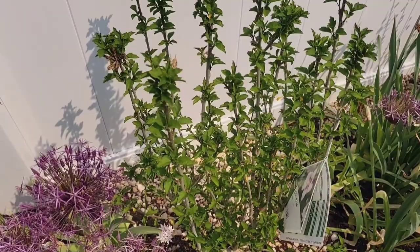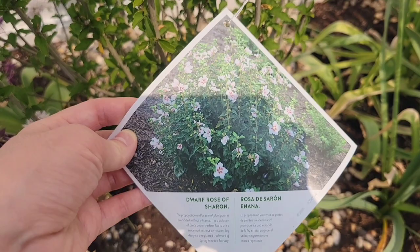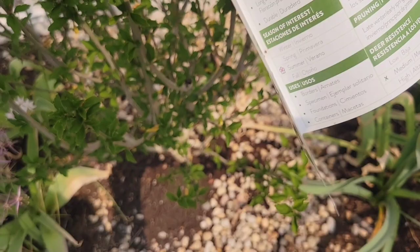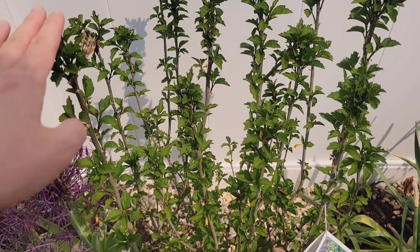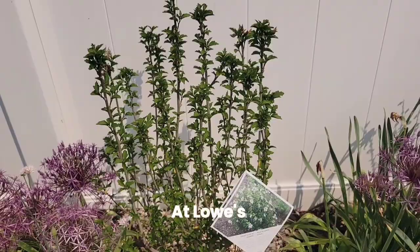Over here is a clearance plant that I got last winter. This is a dwarf Rose of Sharon. It comes into bloom in summer — it came into foliage recently, I think last month. I actually got this on clearance for $4.